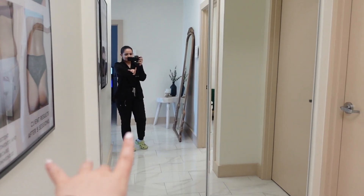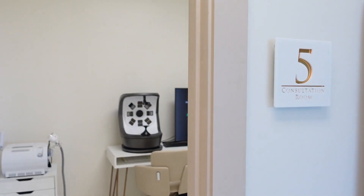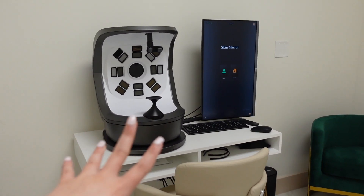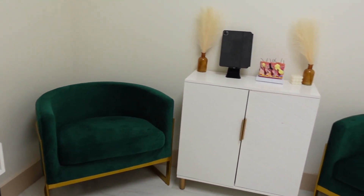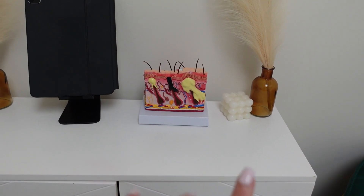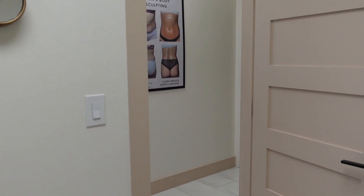Then you head into treatment room five — this is our console room with an extra machine and our skin analysis machine that I absolutely love. I have a little sitting area and my iPad for when I take notes with clients, plus a little skin model that I was gifted for my birthday. Nothing fancy in there — just extra cleaning supplies, another chair, and a decorative mirror.